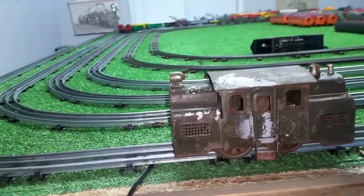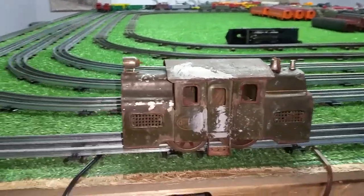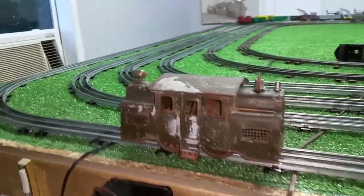Greetings, Benjamin J. from Ben's Trains with another in the series. Here's something I had never seen before, so I thought I would do a quick video on this. This is a Lionel 33 — one of Lionel's original early locomotives. This is standard gauge, of course.